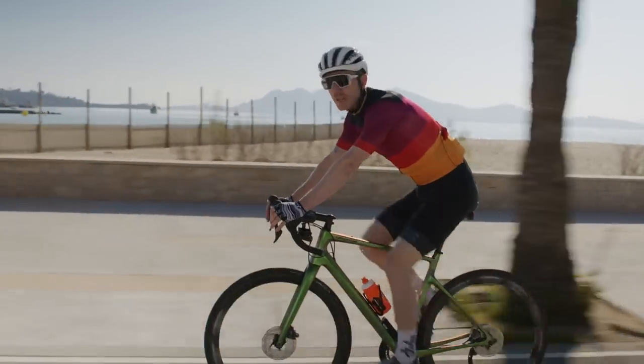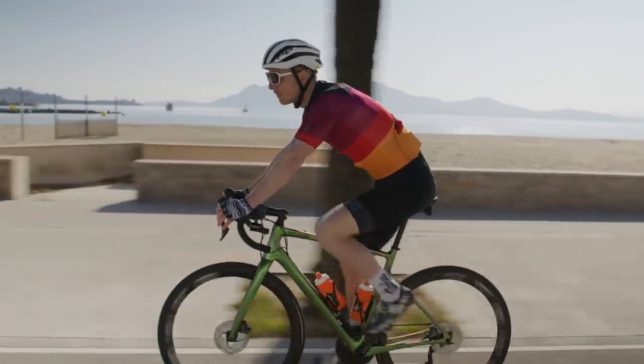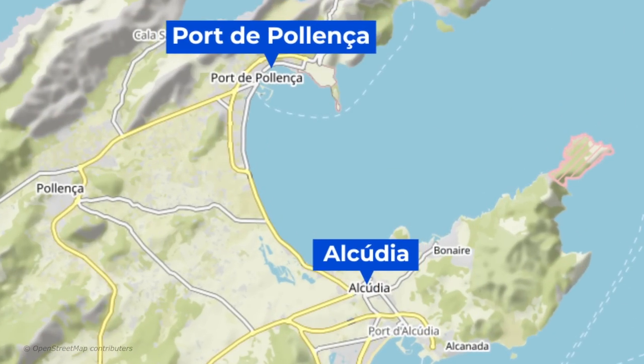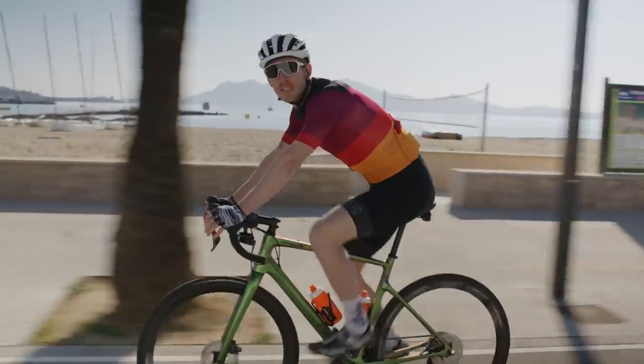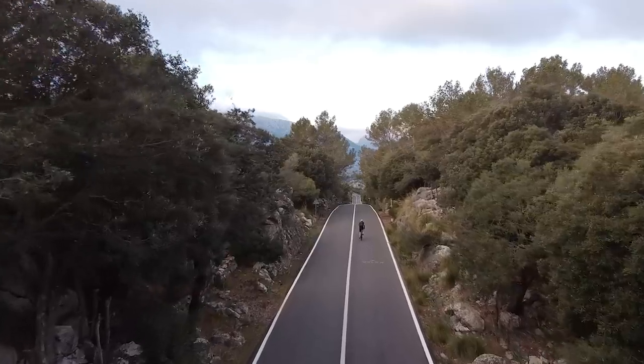What about where to stay in Mallorca? There are two northern coastal towns that always pop up: Port de Pollença and Alcudia, and they're popular for a reason. It's the mixed terrain that surrounds them — the coastal paths, the rolling roads, and the climbs.